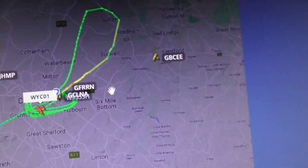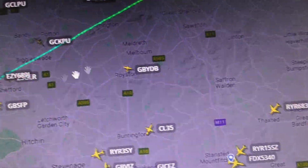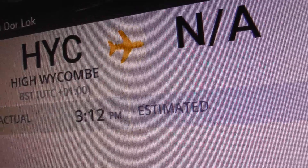It's been as far north as Soham, near Ely. It took off at High Wycombe at 3:12 p.m. and it's now 4:18 p.m.